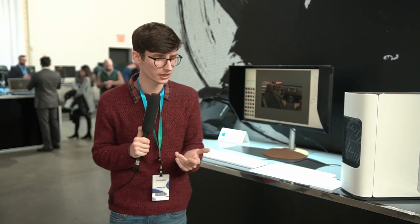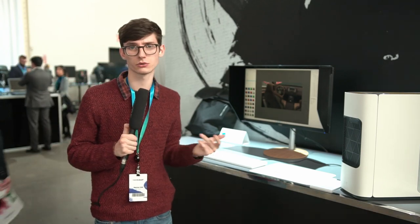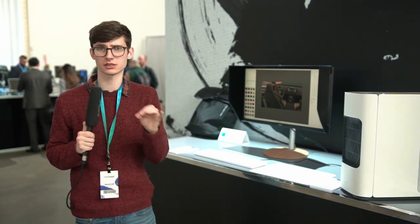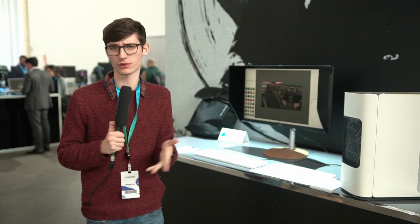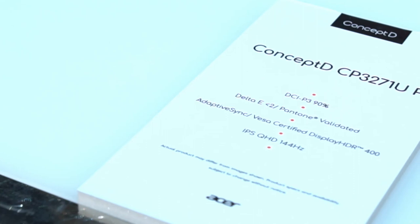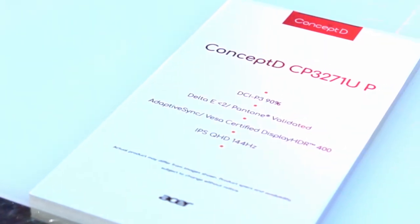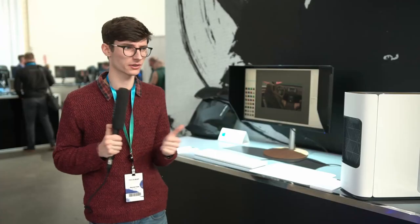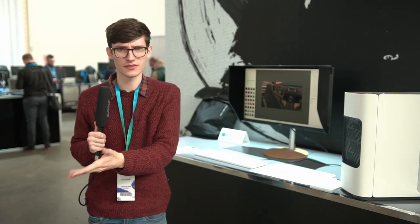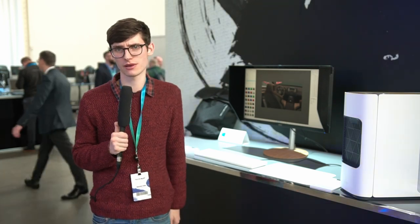The main reason you'd go for one of these over the gaming displays, other than the design language, is that they're a bit more color accurate. Not necessarily in terms of what the panels output — the Adobe RGB, DCI-P3 readings should be the same because they are the same panels — but these ones are Pantone validated. So the image you're seeing on screen really should be super accurate to what you'll get in your final content. There's nothing worse as a content creator than grading something for print and finding it's not what comes out at the end of the pipeline.